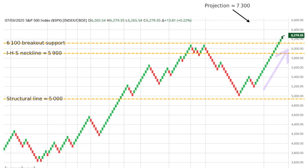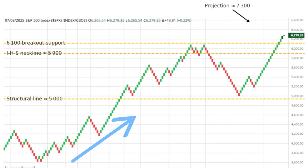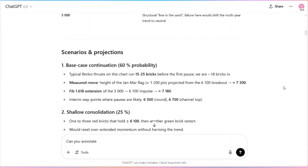In fact, I tested this myself. In my video, I asked ChatGPT o3 to analyze Renko charts. I literally uploaded charts to ChatGPT and asked it to break things down. And it did — it found patterns, levels, and even potential trade ideas.